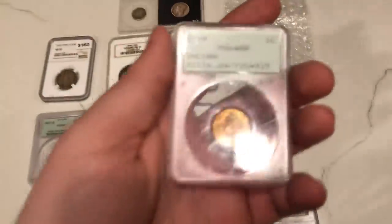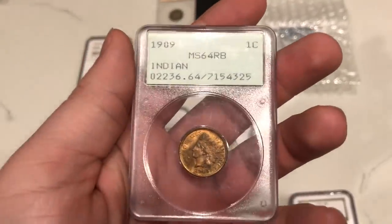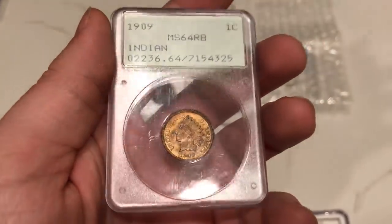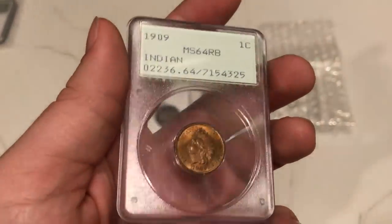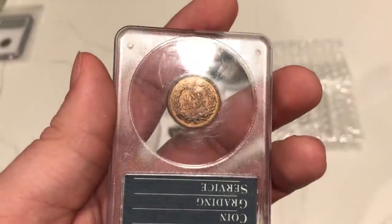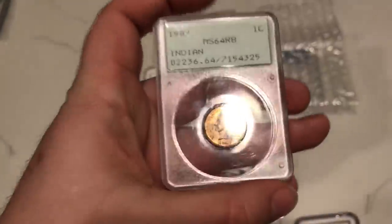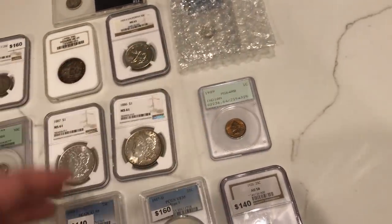This is a 1909 Indian Head cent graded MS64 Red Brown. As you guys can tell, I love rattler holders — they're my bread and butter. They make me very happy about the hobby; I love the coin history and PCGS's history. This coin has a nice balance between red and brown. I think it has a very light fingerprint on the obverse. When you flip it over, there's a little bit of brown on the details, but overall it's still a decent red coin. I'm not sure if this coin would CAC, but since CAC is down we'll probably be offering this outright to somebody who would be interested.